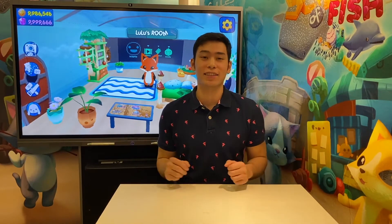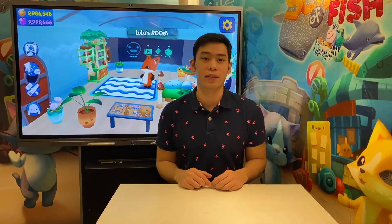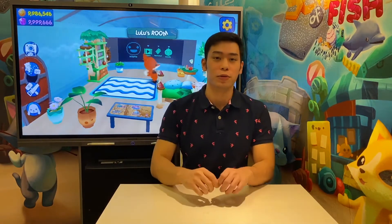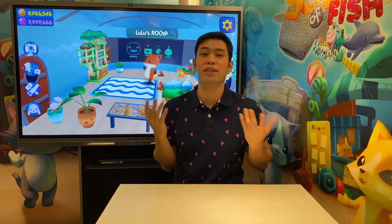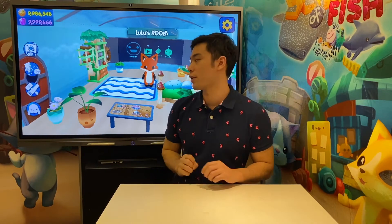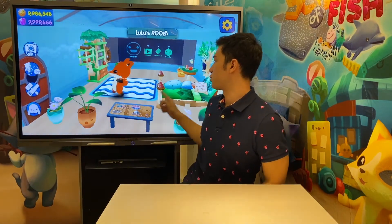To start the adventure, let's explore the buddy's room. In the top left is the number of coins and gems that your child owns. Your child can earn points by completing activities, which can be used to accessorize everything that you see here in this room.